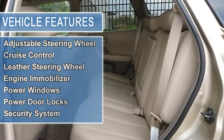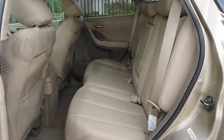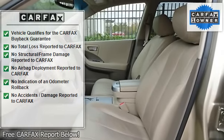Rear spoiler, automatic headlights, fog lamps, privacy glass, power mirrors, intermittent wipers, variable speed intermittent wipers.